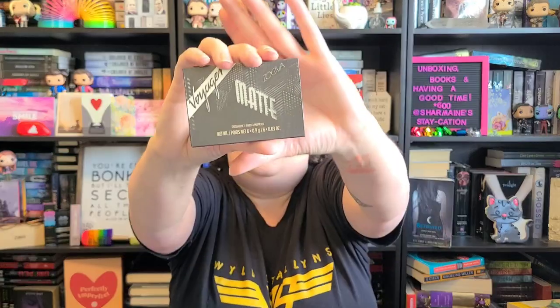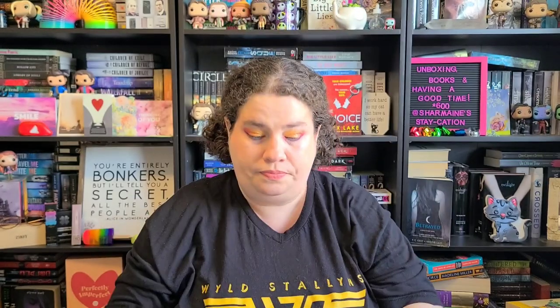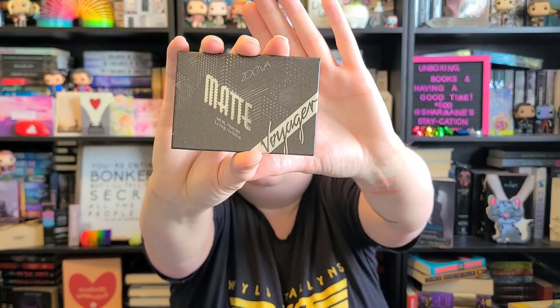Then we have a little palette — this is the Voyager Matte Palette by Zoeva. I wish I could tell you guys what I paid for this. I think it was five dollars, maybe five dollars as well — I'm not sure. I like the packaging; I think it's cute. It reminds me of like an old-style movie poster, if that makes sense. It's just a little mini palette and it doesn't have a mirror on the inside.